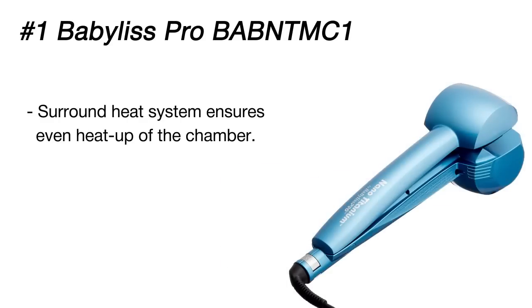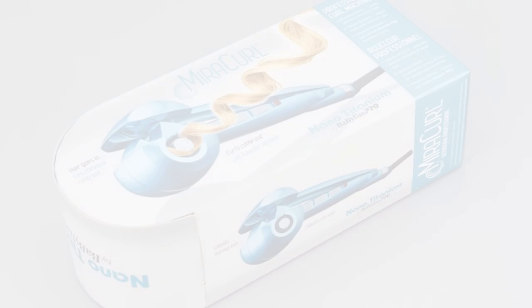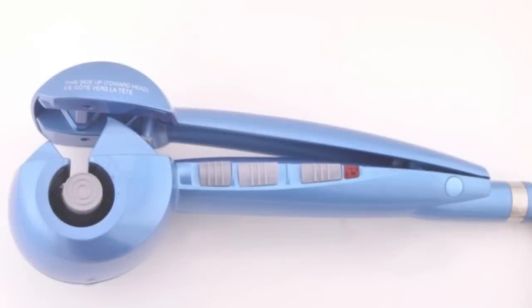Two heat options are also variable. Besides adjustable settings, the device has an auto shutoff function and sleep mode for wiser energy consumption. On top of that, lightweight design and low vibration levels make the use of this curling iron convenient.